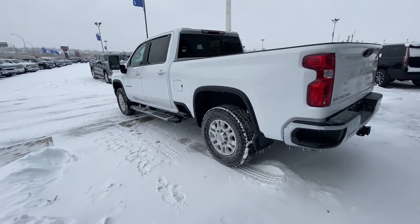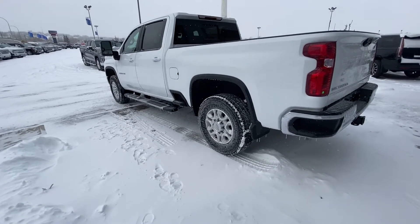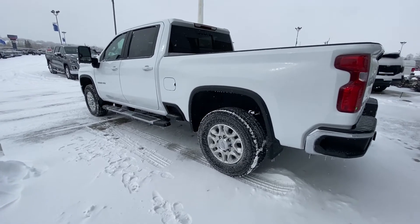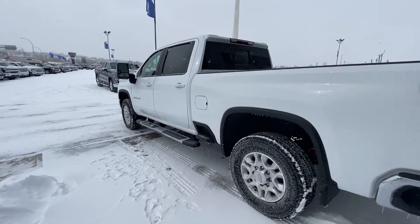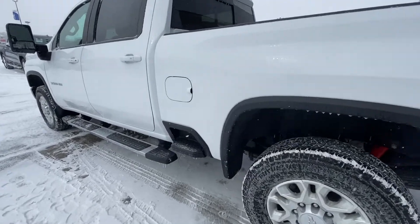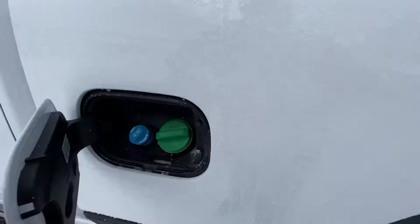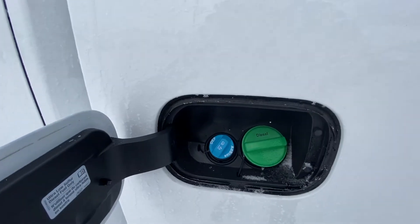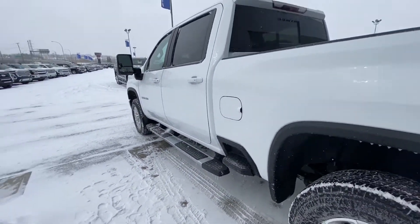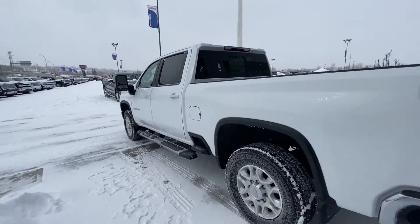Moving on to the exterior, we have an amazing 20-inch wheel and tire package with big Goodyear Wrangler tires — a little frosted up obviously, but you're good to go. We've got running boards to help you jump up into this massive truck. A big thing too is the DEF fill has finally moved to a good spot, right next to your diesel fill.